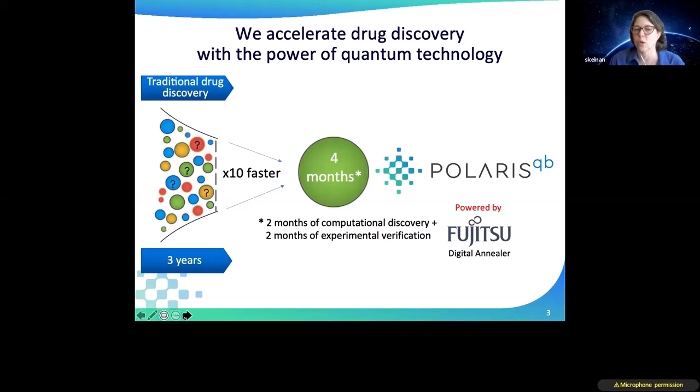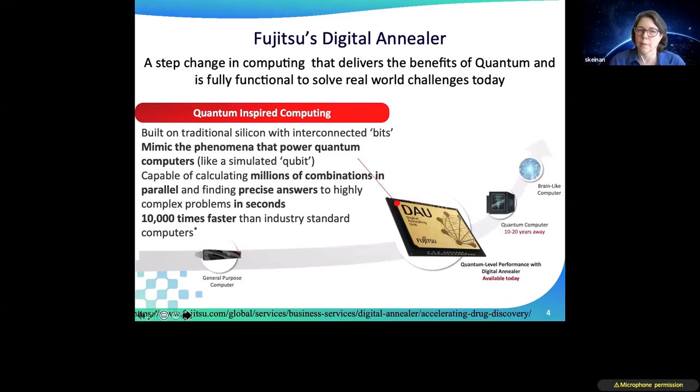We think of it as four months total: two months of computational discovery followed by two months of experimental verification — what used to take three years. We use the Fujitsu Digital Annealer, a quantum-inspired technology based on silicon that mimics the power of quantum computing for specific questions. What we're asking are optimization problems — finding the best molecule in a very large chemical space. The digital annealer can do this very fast and efficiently, looking at billions of molecules, and there is no other technology that can do this right now.